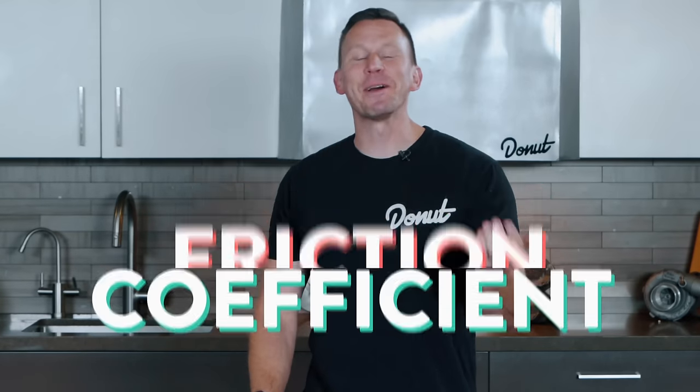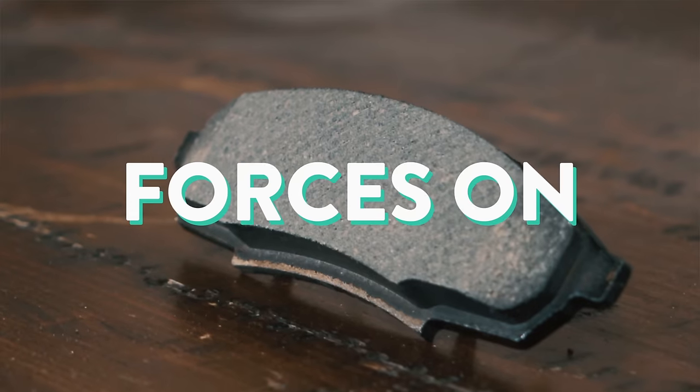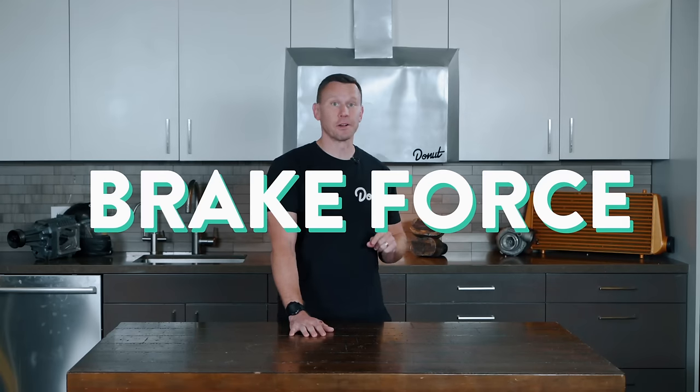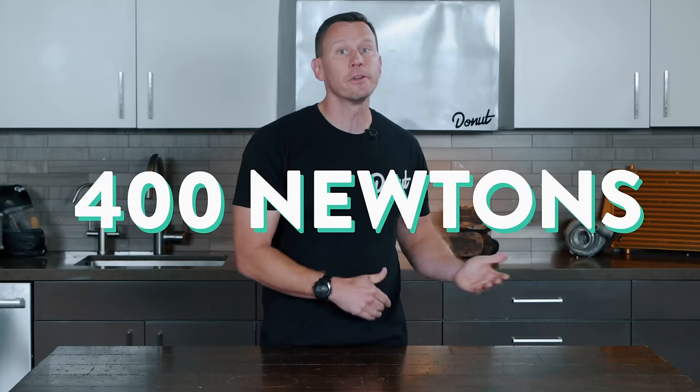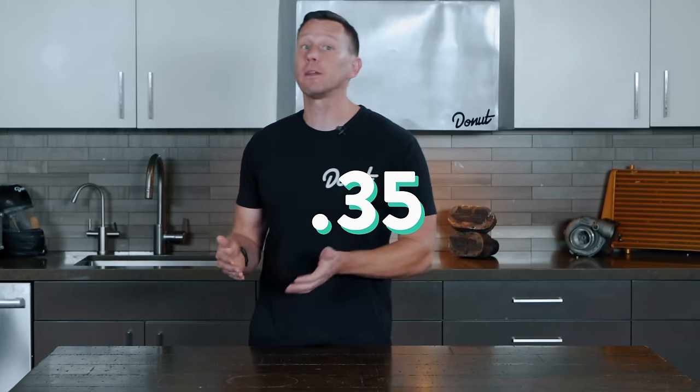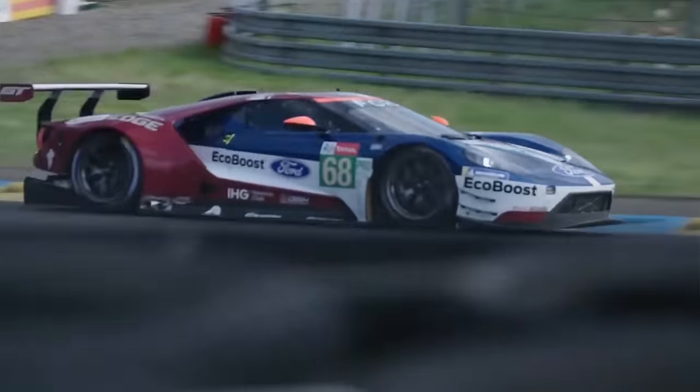Dynamic friction coefficient is a measurement of how effective a brake is. We talk about the forces on the pad and then the force on the rotor, which is called brake force. To figure out the dynamic friction coefficient, we compare the two. If the brake puts a force of 1,000 newtons on the pad and the resulting brake force is 400 newtons, then the dynamic friction coefficient, or DFC, is 0.4. A normal commercial brake pad has a DFC of around 0.35 to 0.42. Some high-end racing brake pads can achieve a DFC of 0.62 — that's keeping a lot more force.